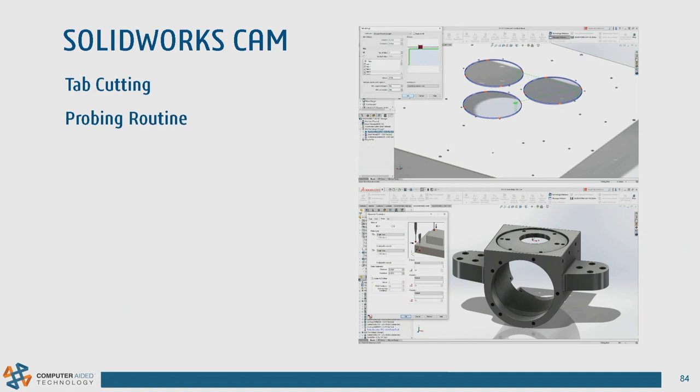SOLIDWORKS CAM has added the ability to do tab cutting — automatically adding tabs to large holes in sheet metal parts so the cutout drops out cleanly during machining, without needing the design side to add them. We also added probing routines: you pick the tool setup, specify which areas need to be probed, and it adds probing to the operation for higher part accuracy.